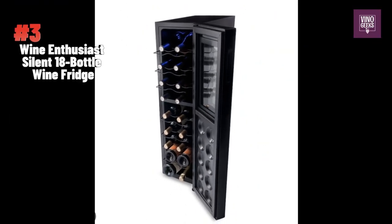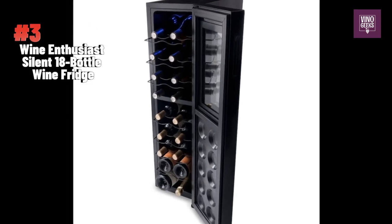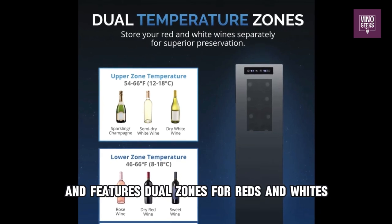Moving along at number 3, we have the Wine Enthusiast Silent 18-bottle Wine Refrigerator. This slim-built cooler is ideal for tight spaces and features dual zones for reds and whites.